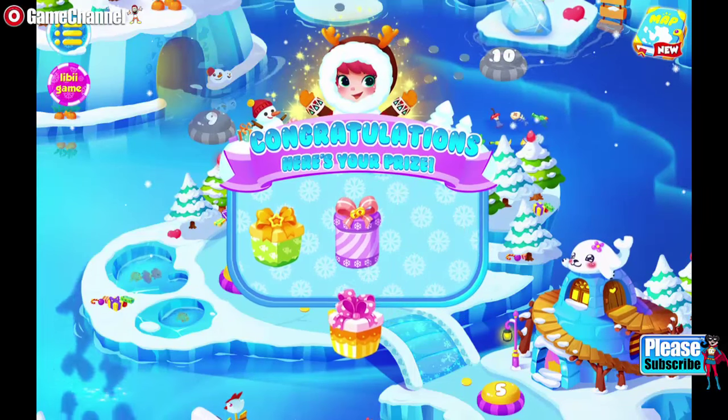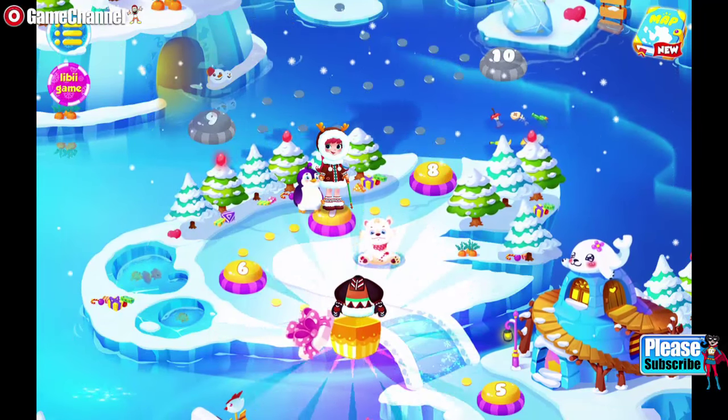Wow! This frozen land is filled with dancing snowflakes. So beautiful!